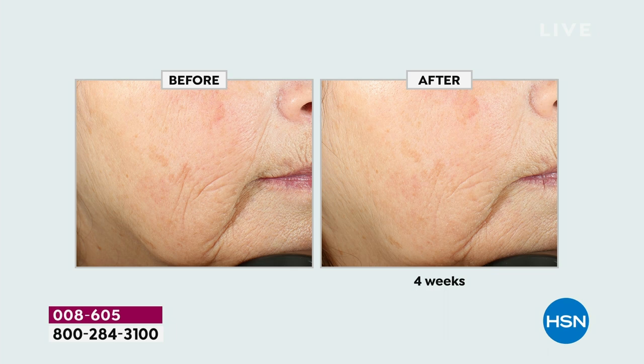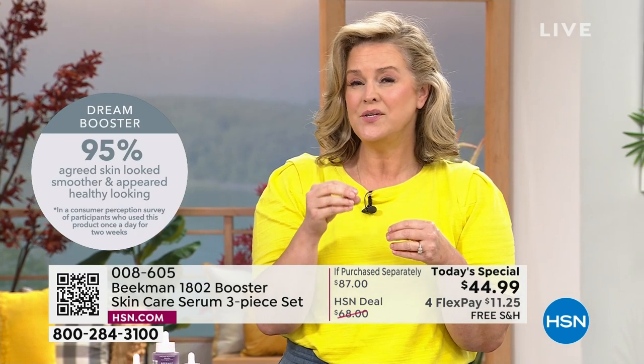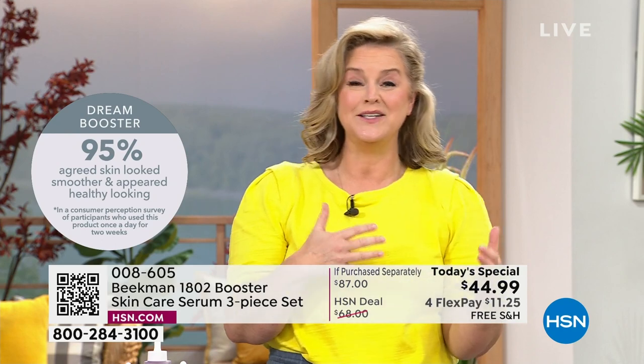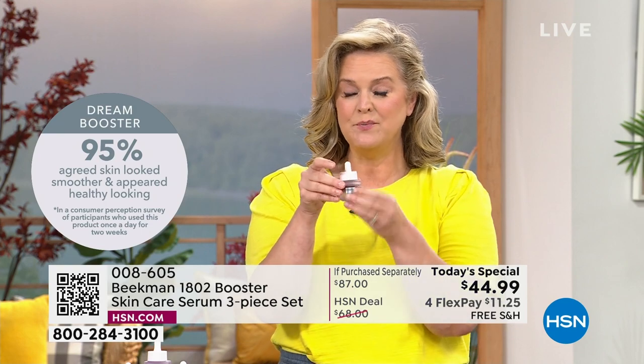Dr. Brent has been working on this for the last 10 years. Skincare is really simple and it should be, but there are three things that happen with aging that you can see in the before and afters: lines and wrinkles, loss of volume, and brightness. We're taking care of all of it. If you've never tried Beekman for skincare — maybe you've only tried us for Bath & Body — this will be the most results-driven. The Dream Booster is where a lot of people started; it's been one of our number one top-selling boosters.